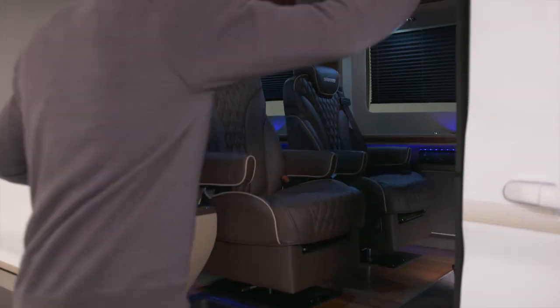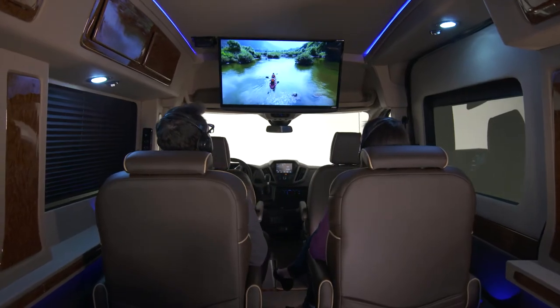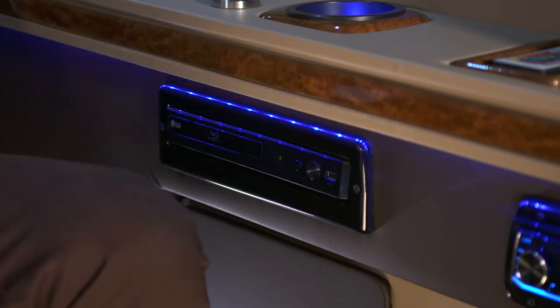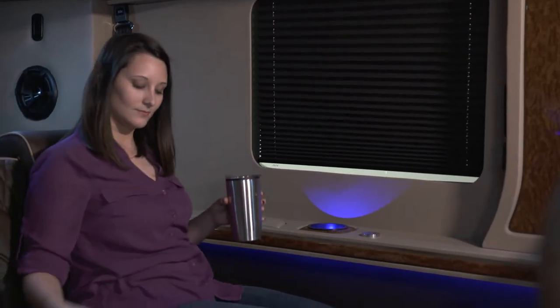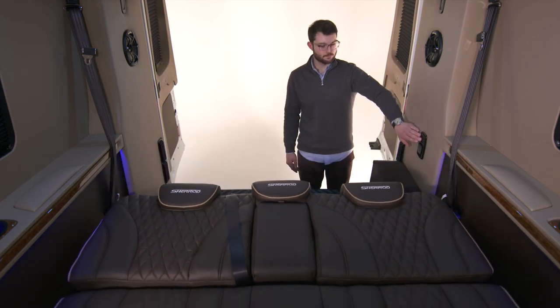Charade style continues inside. A standard 32-inch LED hi-def TV with a digital optical disc player entertains passengers, while the wireless headphones keep the cabin quiet. Pleated privacy shades add a decorator touch.